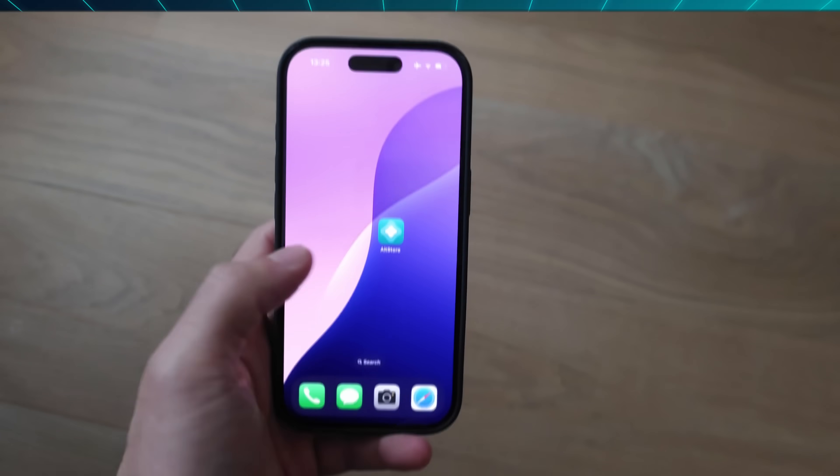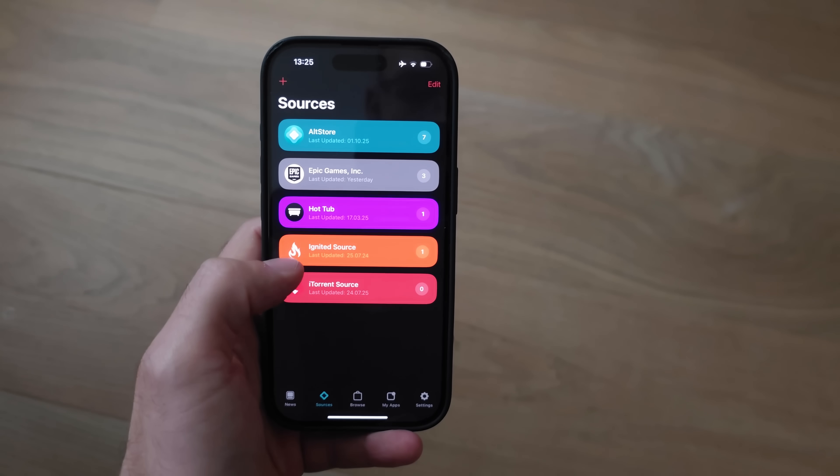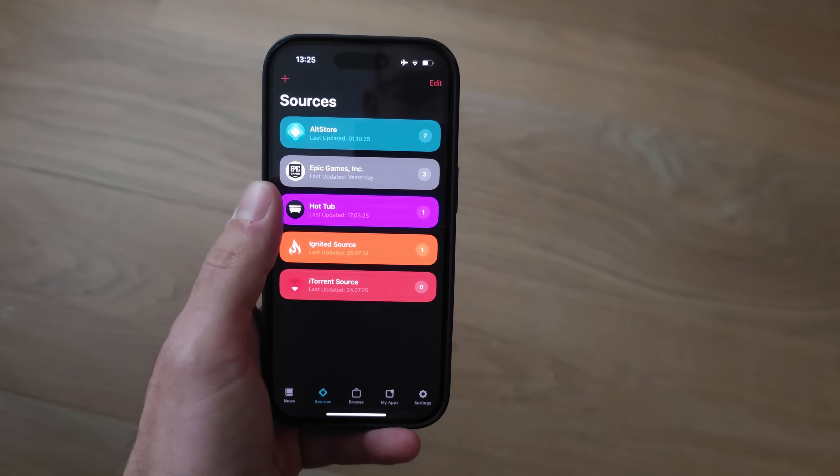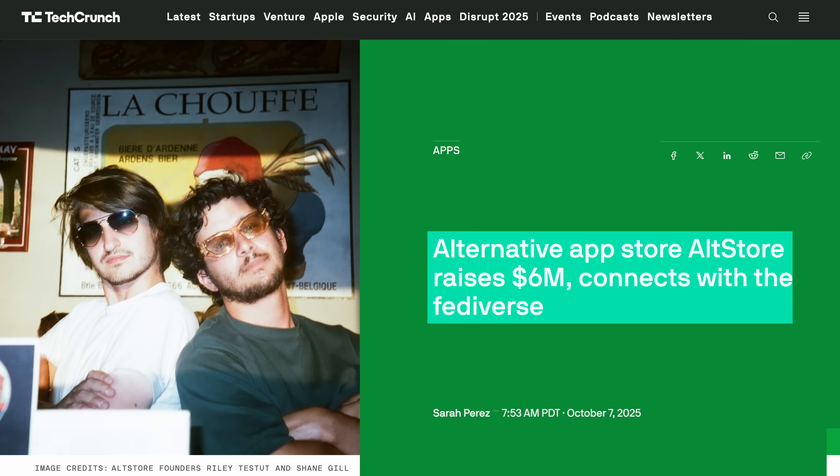For my third story of the week, I thought the alternatives to the Apple App Store were really, really niche, but apparently I was wrong. Remember AltStore PAL? Because of EU regulations you can install this App Store and download apps that Apple would be picky about, like game emulators or even a porn app called Hot Tub. Well, they just raised 6 million dollars.